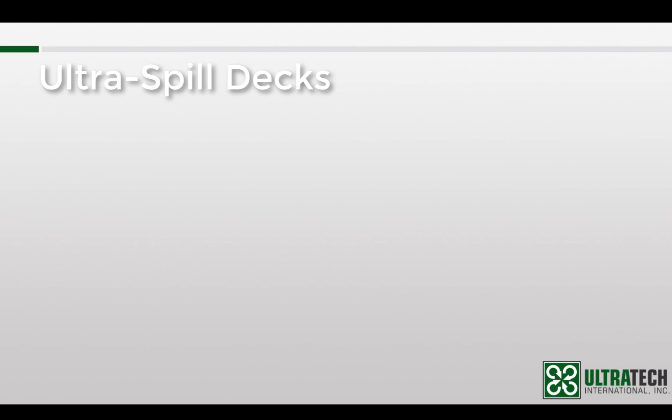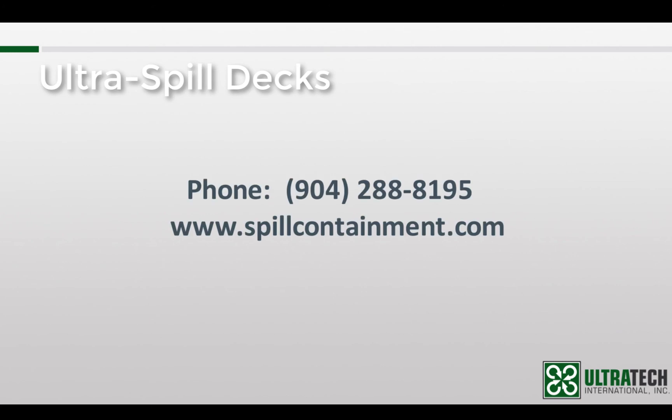We hope that this session has helped you to better understand the Ultra Spill Decks. If you have any questions, please feel free to contact us at 904-288-8195 or via our website at www.spillcontainment.com. Thank you for your time and be sure to check out our other training videos.